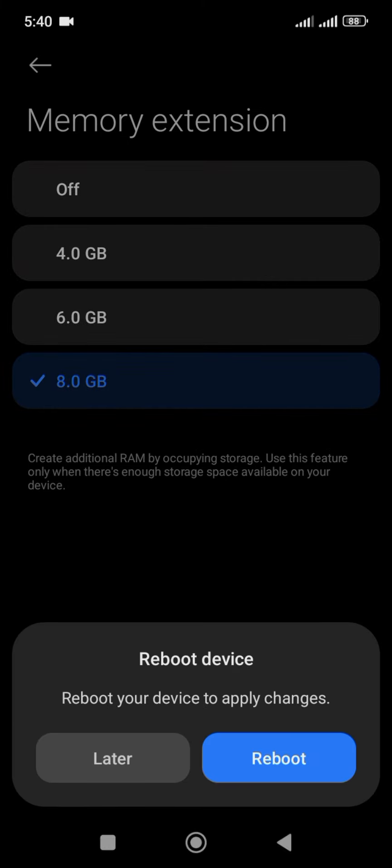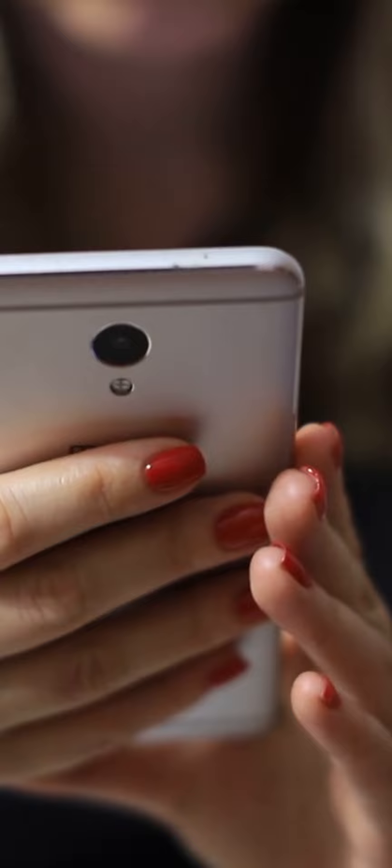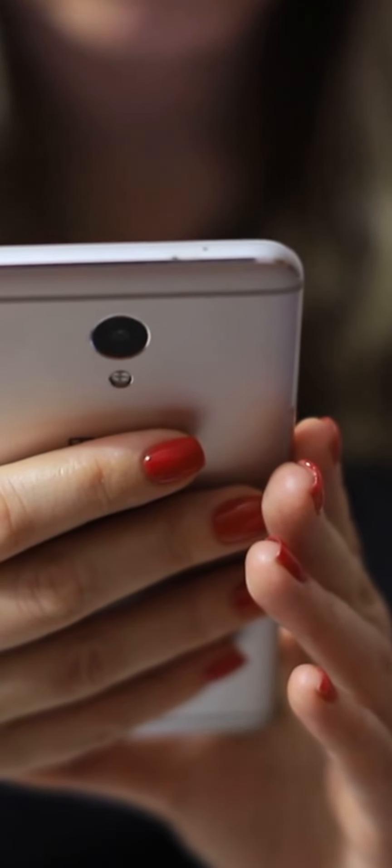The ultimate solution — let your phone rest. When your Redmi 13C heats up, give it a break. Put it down and let it cool naturally, as overheating can strain the battery.